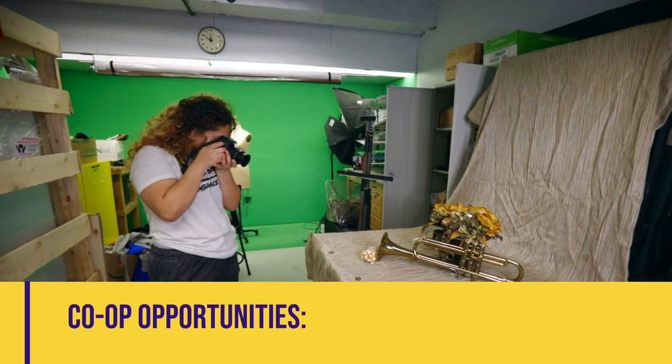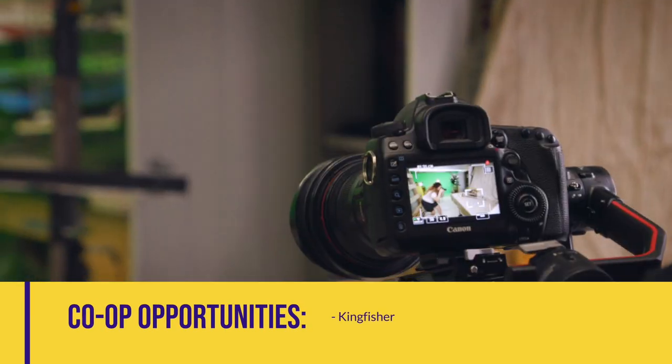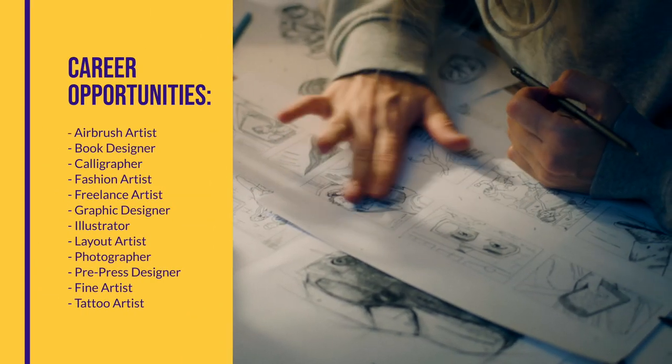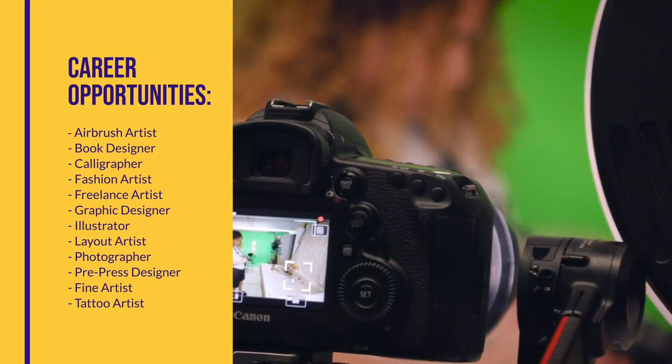Our seniors continue to create their portfolio, while adding techniques for video production, script writing, and storyboarding, to create a short film to be shown in the program's annual film festival.